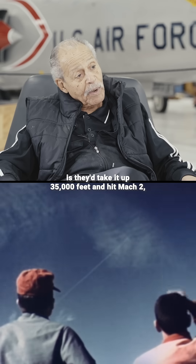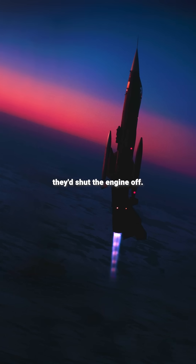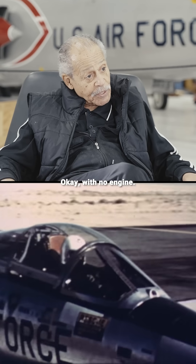What they would do with the F-104: they'd take it up to 35,000 feet and hit Mach 2, pull the airplane up at a 60-degree angle, and as you're going through 68,000 feet, they'd shut the engine off. Then come back with your nose down so you can recover and land it — with no engine.